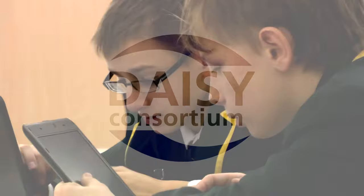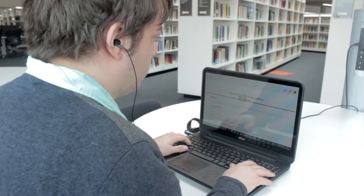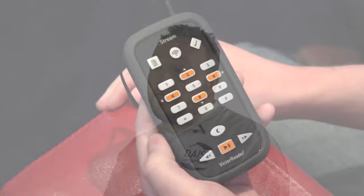The DAISY Consortium has around 70 partners all around the world producing books, newspapers, and magazines. In many countries there's a library for people with print disabilities, and that's where people would get DAISY titles from.